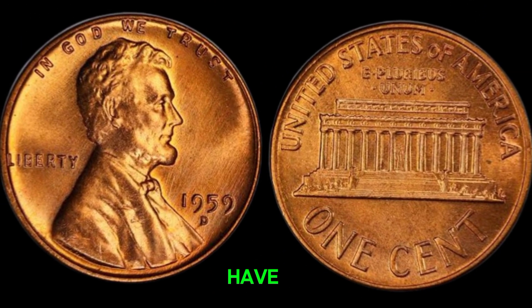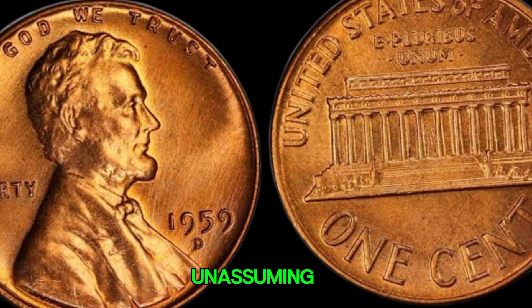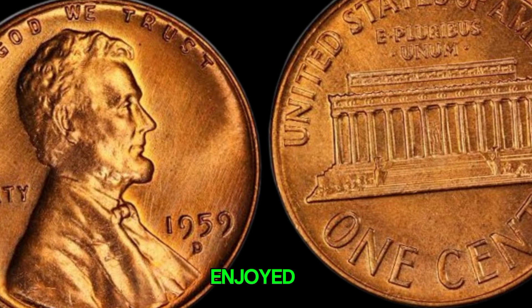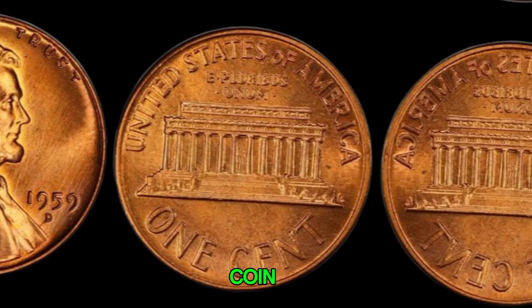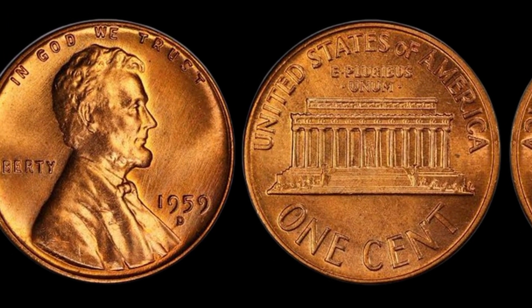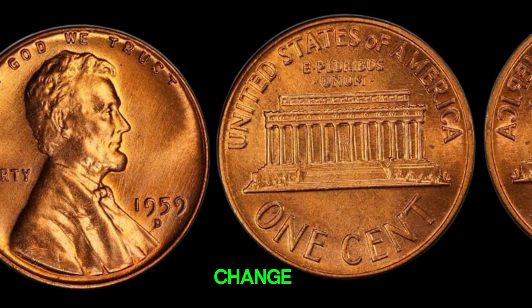The 1959D Lincoln penny — an unassuming coin that could be worth a million dollars or more. If you enjoyed this video, be sure to hit the like button, subscribe for more coin collecting tips, and ring the bell to get notified of our latest videos. Happy hunting, and may you find that hidden treasure in your pocket change.